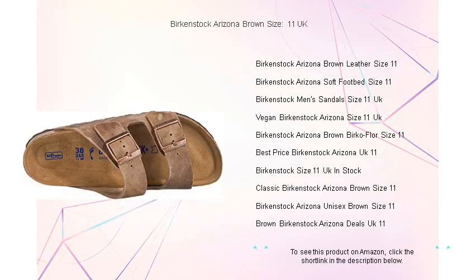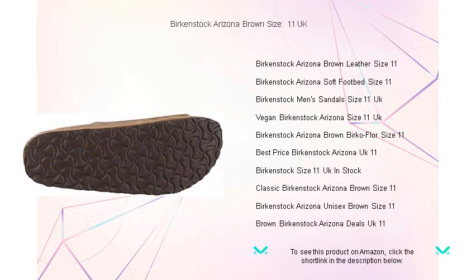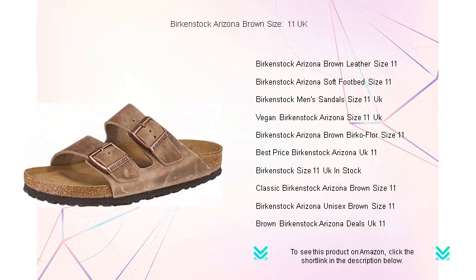Whether you're strolling through the park or navigating city streets, the EVA sole provides excellent traction and shock absorption. Perfect for the discerning customer who values comfort without compromising on style. Get your pair today and experience the Birkenstock difference.